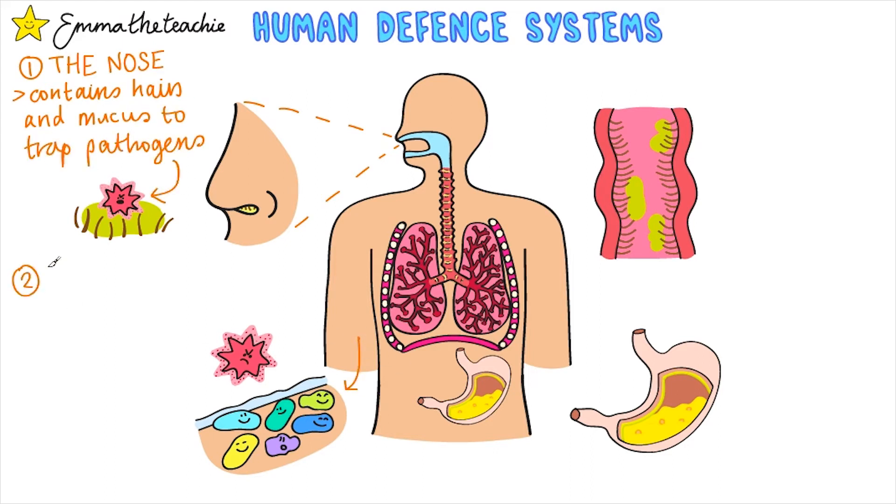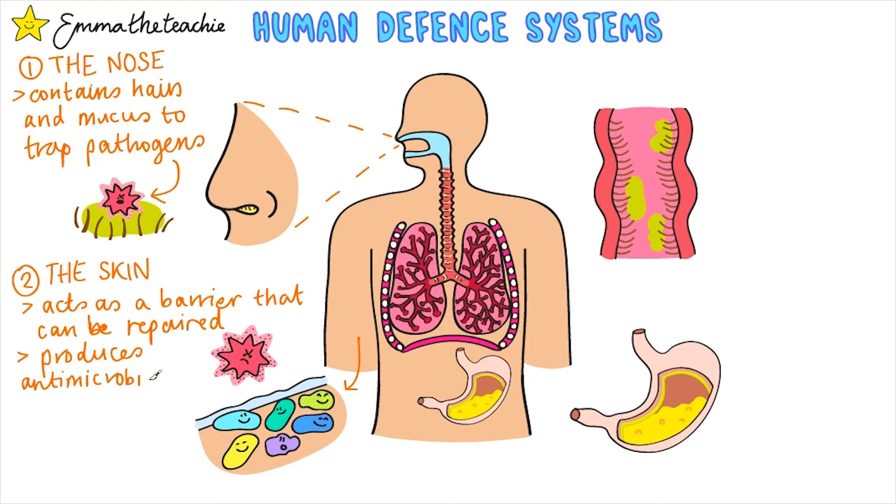Then we've got the skin. You're probably aware that the skin acts as a barrier preventing pathogens from entering the body. If it gets cut, the body repairs it by forming a scab and new skin. But the skin does more than just this — it also produces antimicrobial secretions that can destroy some bacteria.